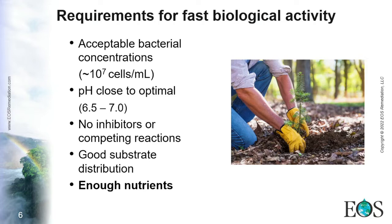The substrate also has to be well distributed. Many times we give a presentation about that because substrate distribution is quite complex. Basically, the food has to reach the bacteria so they are able to perform their job properly. And the focus of today's presentation is that the bacteria need enough nutrients, which is sometimes overlooked but is a very important factor.